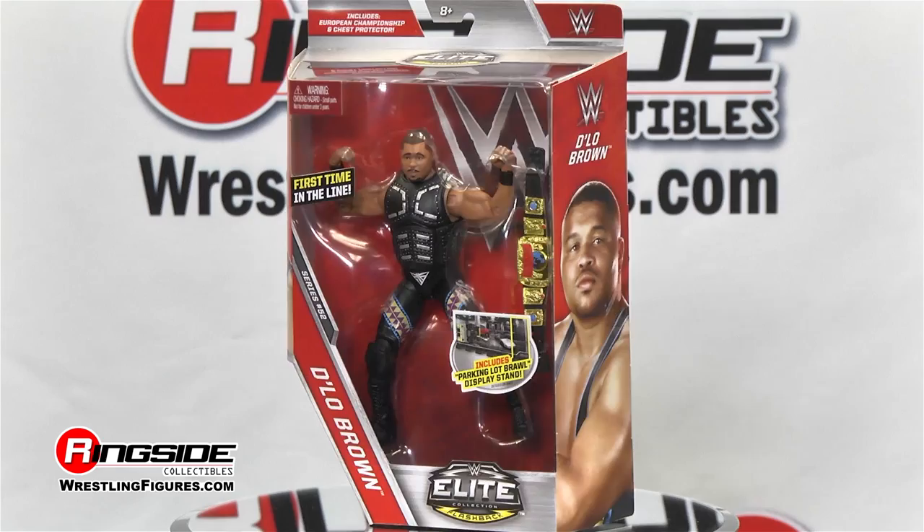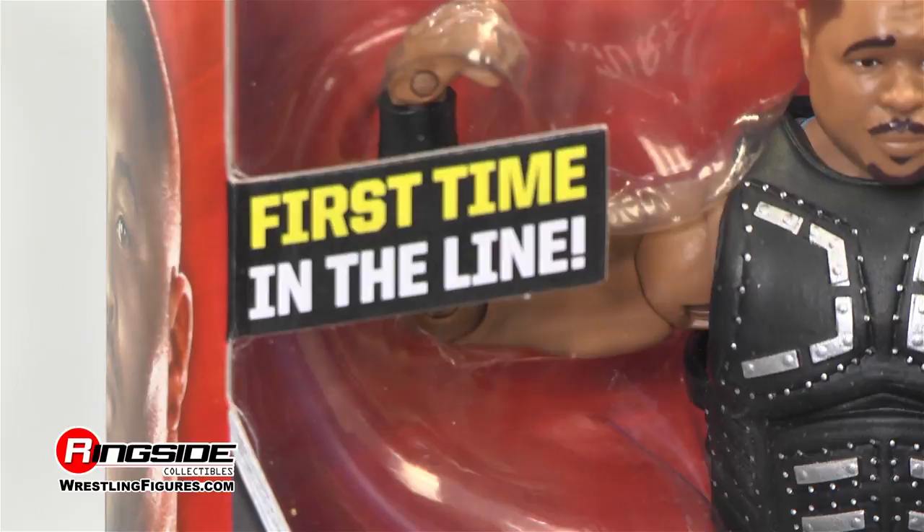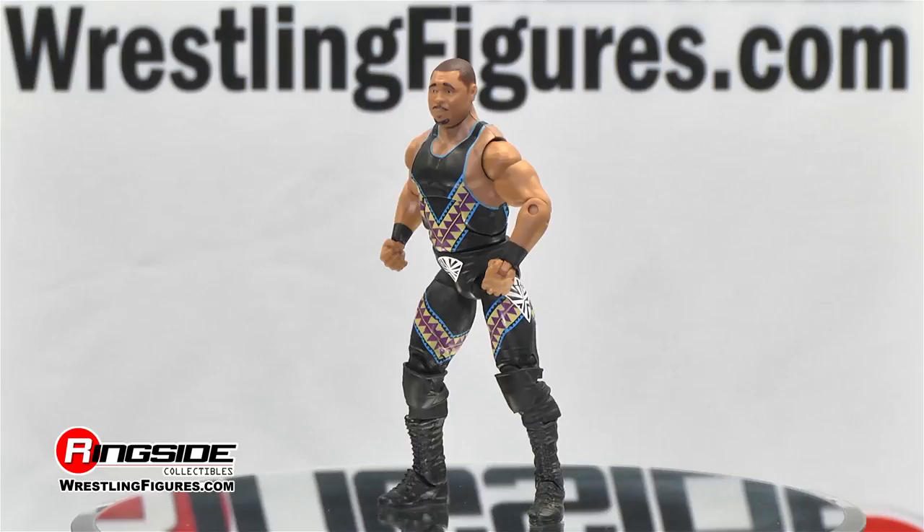The real deal has finally arrived! It's the first time in the line for D'Lo Brown, representing the Nation of Domination in Mattel WWE Elite 52. D'Lo has a head ready to shake in his head sculpt. Relive the attitude era with D'Lo's Nation of Domination attire.